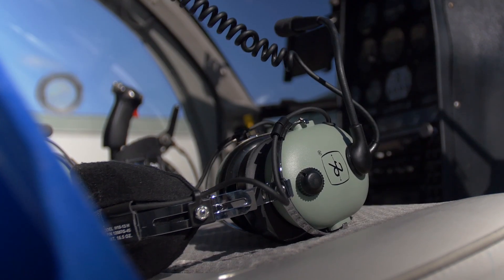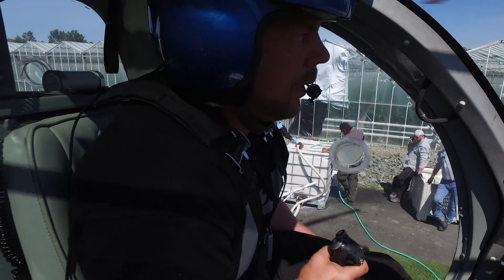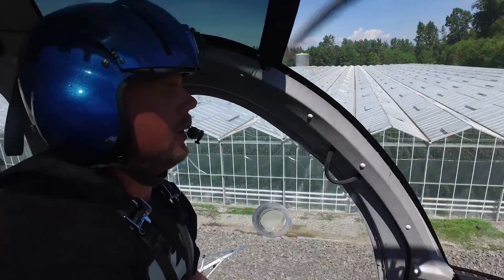We're spraying a whitewashed shade paint on top of the greenhouse today. We have 35 acres to do. It's like sunscreen for the tomatoes — it blocks UV rays and keeps the temperature a little cooler inside the greenhouse.